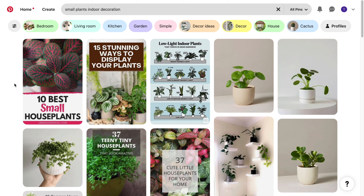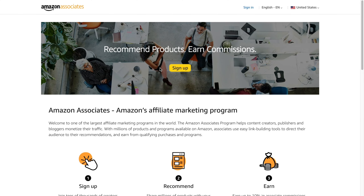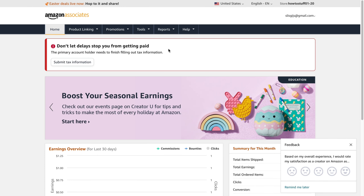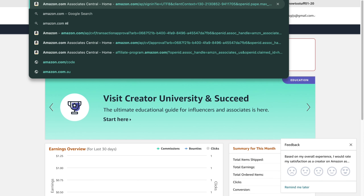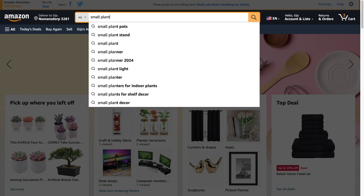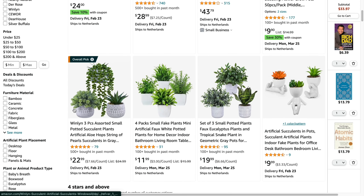After you've found a keyword that people actually look for on Pinterest, such as 'small plants indoor decoration,' open up the affiliate program you are promoting — in my case, that's Amazon. Go to Amazon Associates Central and sign in. Then open up Amazon and search for 'small plant indoor.' You will find products that match the Pinterest keyword.